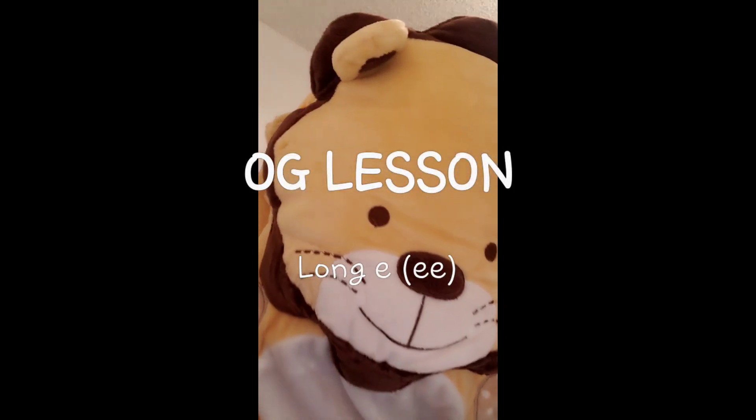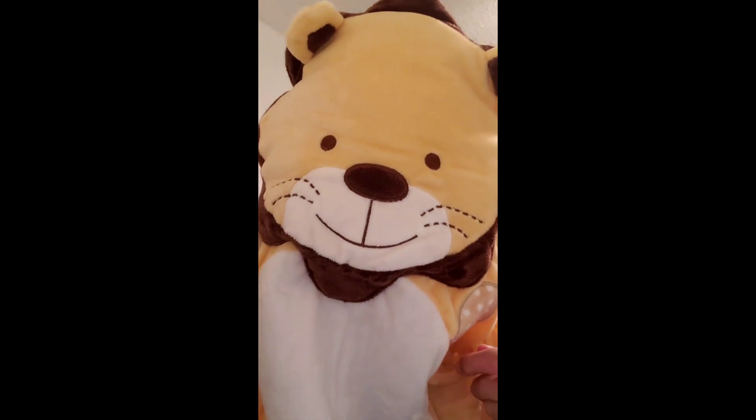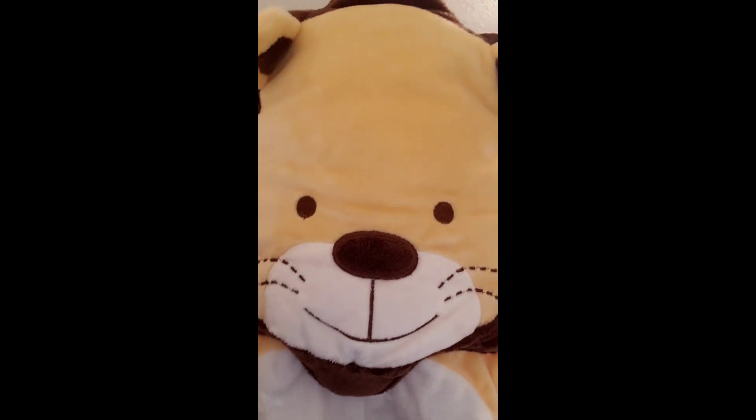Today for your OG lesson, we are going to work with EE words. EE words will make long E because EE after one another makes E.